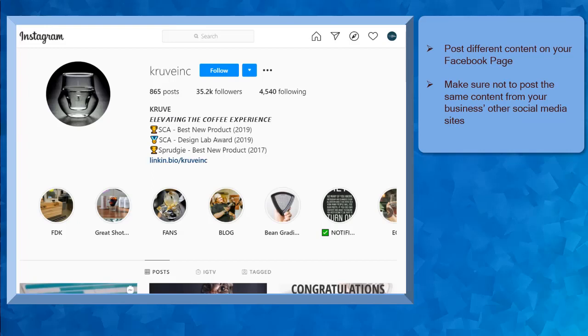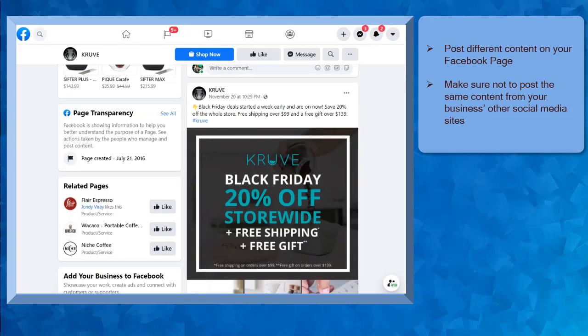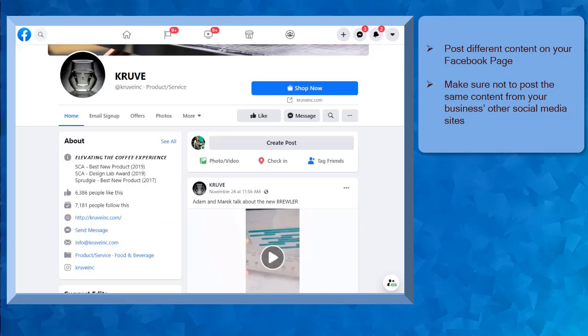When you have other social media sites and you also post content on each platform, make sure to post content differently on your Facebook page. It won't be exciting for your followers to view your content on your Facebook page, especially if you post the exact same content on your Instagram or Twitter accounts. Create a different approach when posting your content on your Facebook page. Doing this will make your followers engage with your Facebook content, share your posts, and eventually your page will attract more followers and likes.